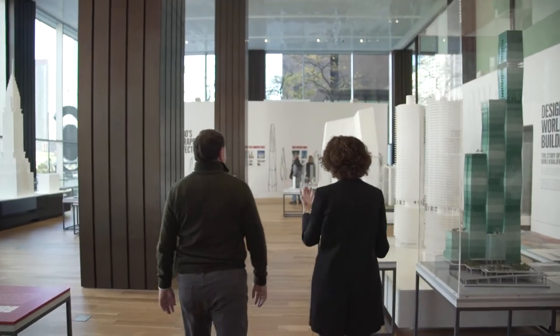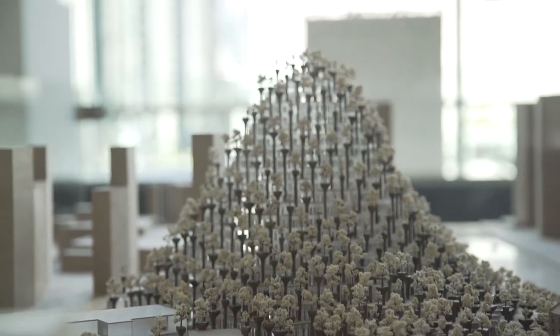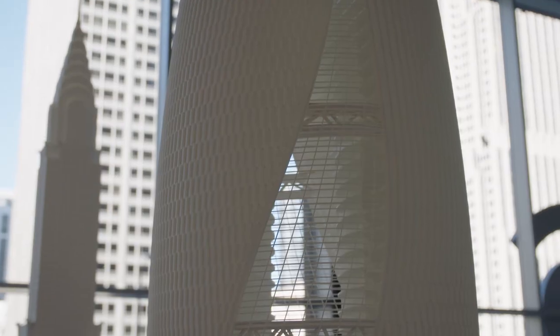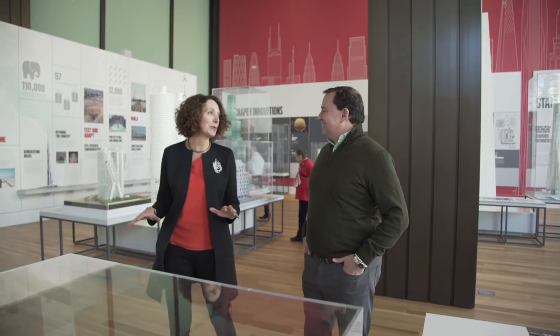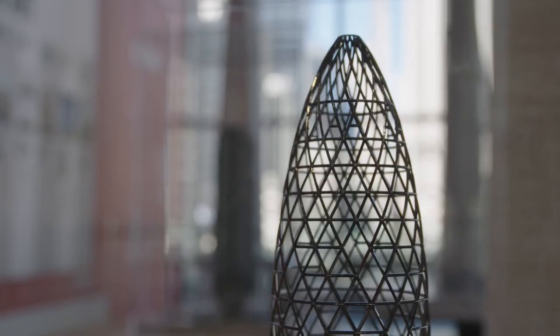When you look at what's going on with computer-assisted design, you can imagine whole new shapes. We can build very different forms than we used to, thanks to technology. It doesn't have to be a rectangle that just goes straight up.